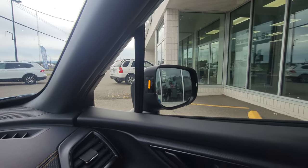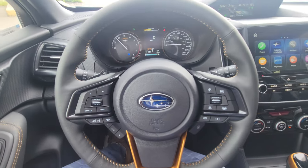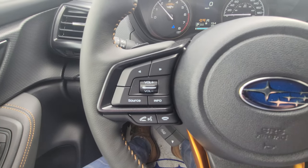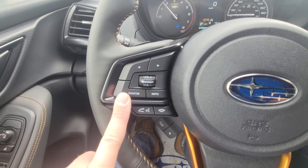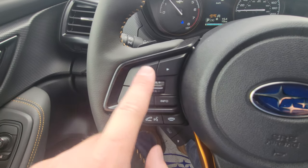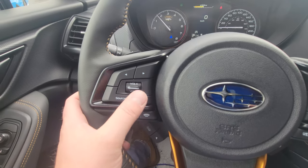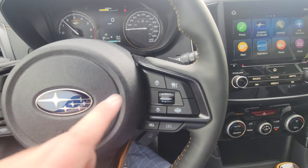Grade aid is great — it doesn't eliminate shoulder checking but it's a cool feature. On the left side of the steering wheel, you have Bluetooth and audio controls: make and take calls, decline, hang up, switch between AM, FM, CD, satellite — yes, there is a CD player in the Forester. Switch between presets, adjust volume, decline, issue voice commands, and the info button changes the small screen up top.